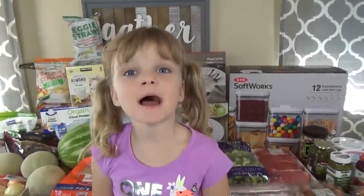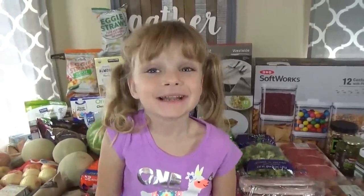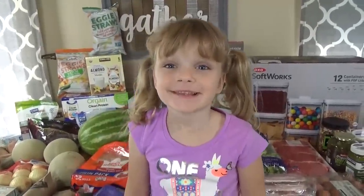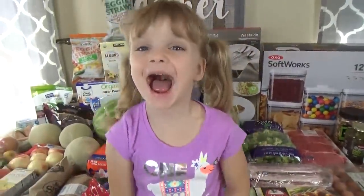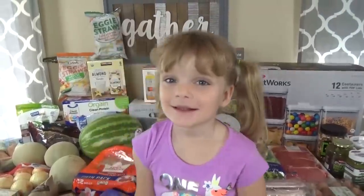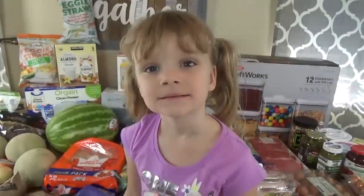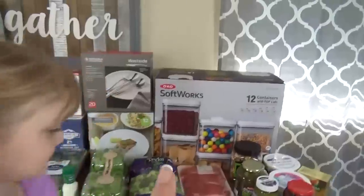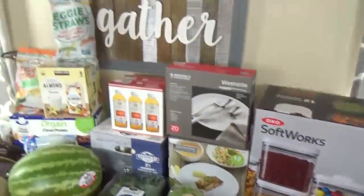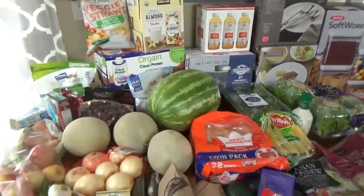We're back home now, and here's everything that we got! Today it was a lot of shopping. Did you have fun? Yeah! Somebody got a churro from Costco — is it good? Yeah! Should we show them everything we got? Well, not everything. We can't show them the back-to-school stuff, because that's gonna be in a separate video.